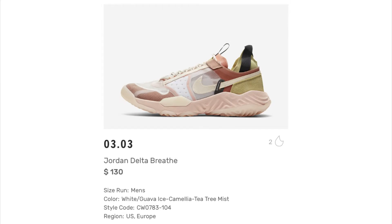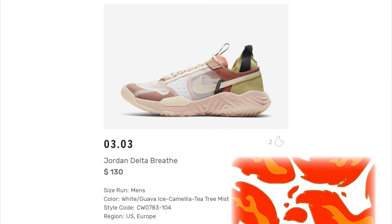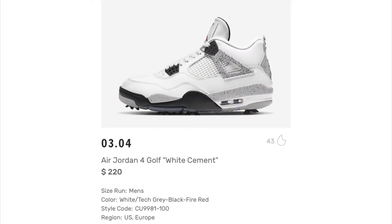The Jordan Delta Breathe is releasing on the 3rd for $130. I'm not too big of a fan of the pinks, but I've got a couple of hoodies and shirts that definitely match this — I do like it though. Next up we have the Air Jordan 4 Golf White Cement, coming out on the 4th retailing for $220. I'm not a golfer but I kind of like this shoe — I'm really trying to get my hands on the regular White Cement joints though.